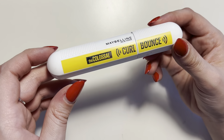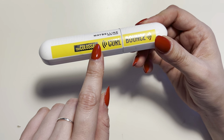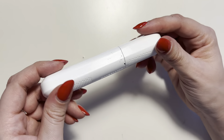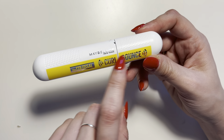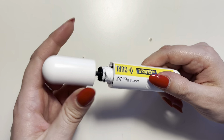What's going on everybody? This is one of my new favorite mascaras. I've always been a huge fan of the original Colossal — the orange one back in the day. I think they still sell it, but this is the Colossal Curl Bounce by Maybelline, and this is absolutely one of my new favorites.